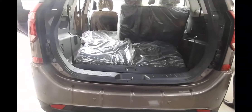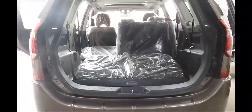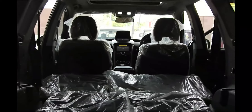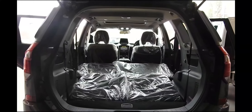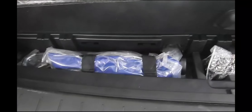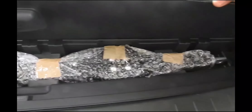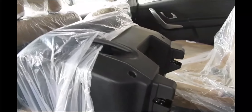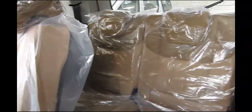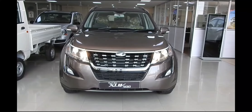Prices for the XUV 500 start at ₹12.32 lakhs ex-showroom Delhi and go all the way up to ₹17.88 lakhs. The base W5 diesel starts at ₹12.32 lakhs, going up to the W11 optional automatic at ₹18.98 lakhs. The petrol automatic starts at ₹15.43 lakhs. These are all ex-showroom Delhi prices.